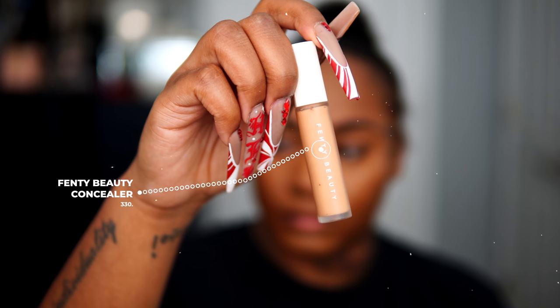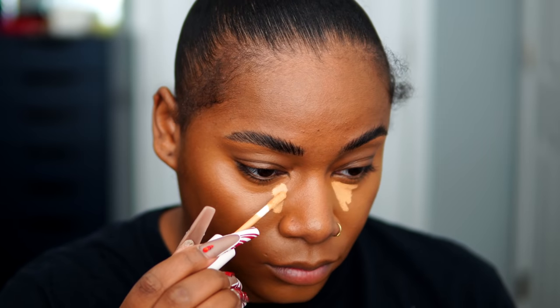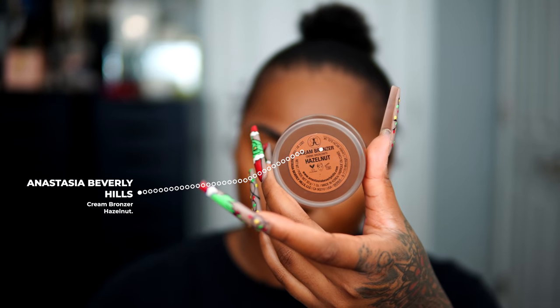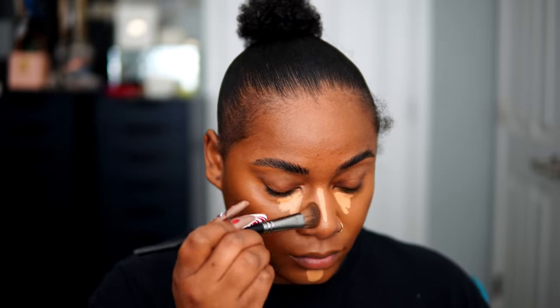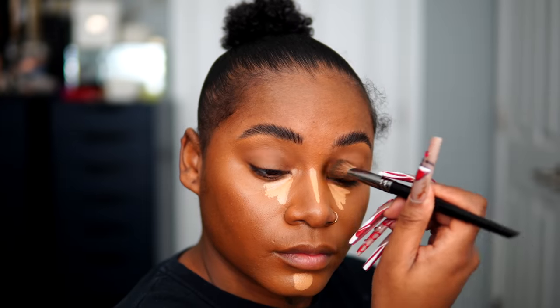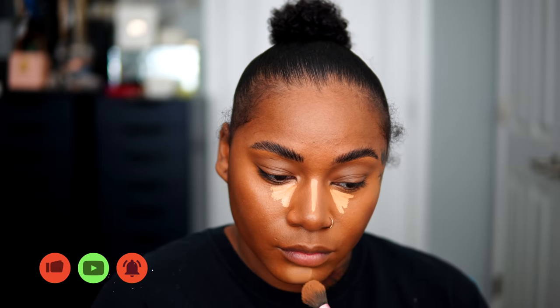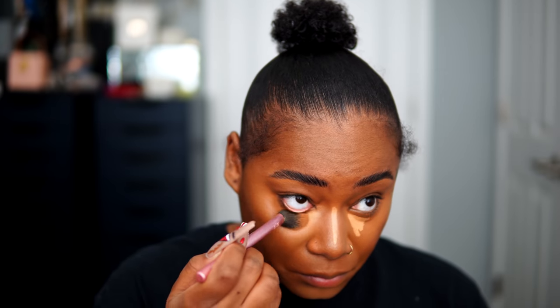Taking the Fenty Beauty Concealer in shade 330, I'm going to put a little bit in my highlight areas: underneath my eyes, down the ridge of the nose, and the chin. Now I'm using Anastasia Cream Bronzer in shade Hazelnut — I absolutely love this. It gives such a natural contour bronzing and shadow effect, really highlighting and lowlighting all my natural features. Then I'm going to blend in that 330 Fenty Concealer using a fluffy brush.